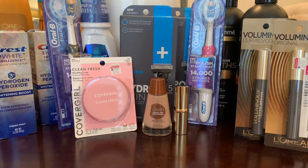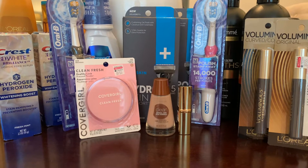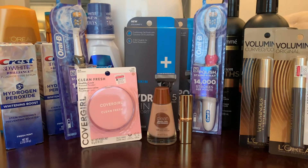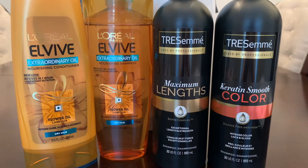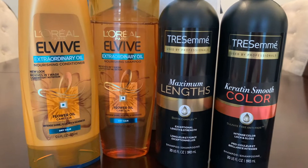I am back home from CVS and this is what I have purchased. Let me go through each transaction and show you how it all turned out. I did the Tresemme deal and then I did the L'Oreal deal, and I combined these together because I had a three-off-eighteen Hair Care CRT.